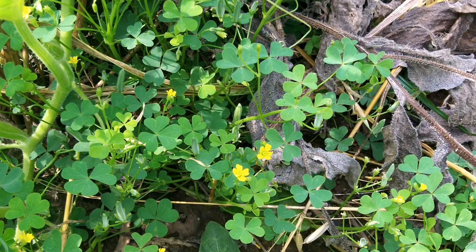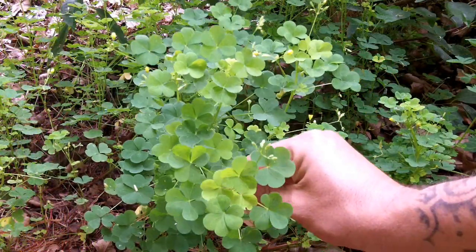If you look closely, you can see the leaves, flowers, and seed pods in this shot. Some varieties grow more upright than others.